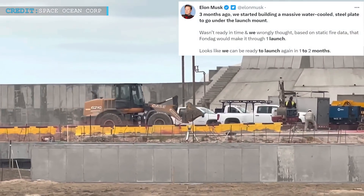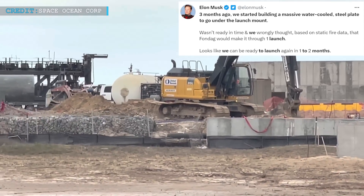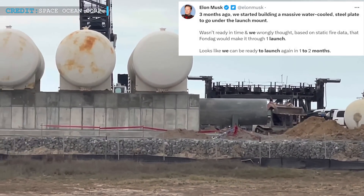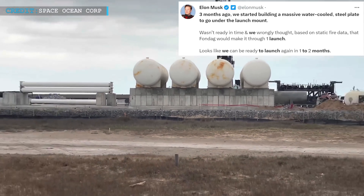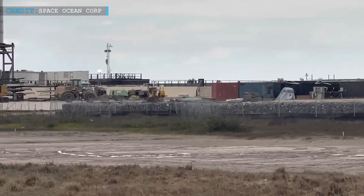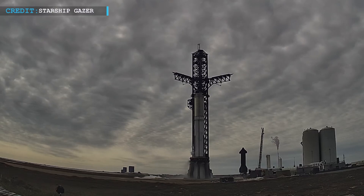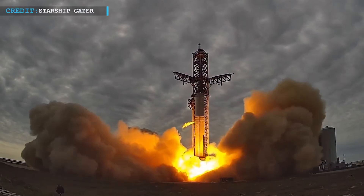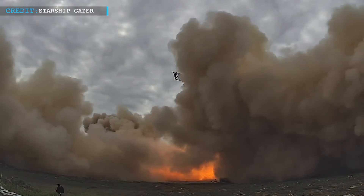Musk said on Twitter on Friday, April 21, that SpaceX began construction of a massive water-cooled steel plate to go under the launch mount three months back. SpaceX still moved on with the launch of the first Starship despite the fact that the plate wasn't completed in time. They did this because they believed the orbital mount's underlying concrete — a special heat-resistant variety known as Von Dagg — could withstand one liftoff, based on information from Starship's first full-force static fire in February, wherein the 33 first-stage Raptors were instructed to fire briefly while the vehicle was still anchored to the ground.